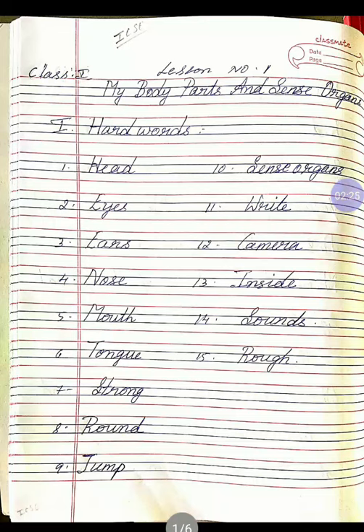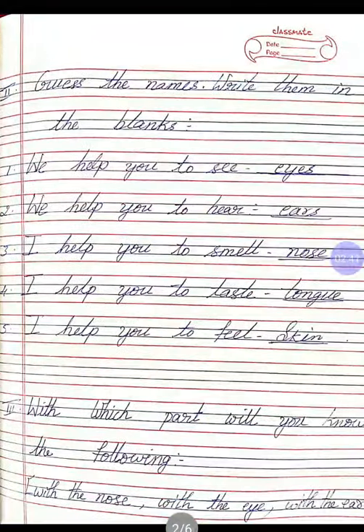Fourteenth one, S-O-U-N-D-S, sounds. Once again, S-O-U-N-D-S, sounds. Fifteenth, R-O-U-G-H, rough. Once again, R-O-U-G-H, rough.